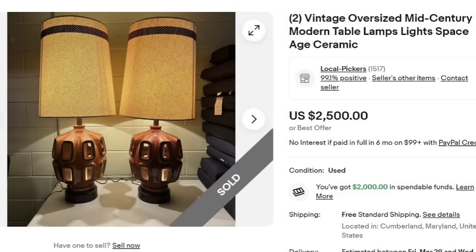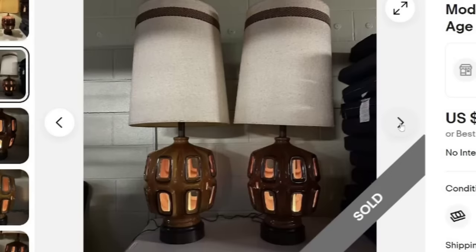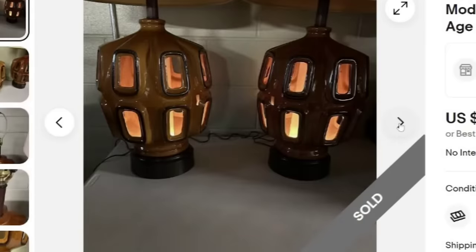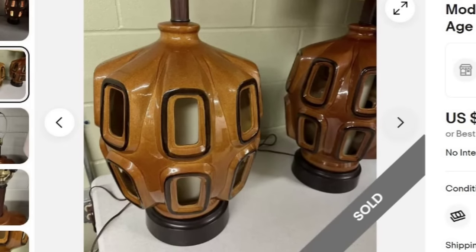We are going to start off with these two vintage oversized mid-century modern table lamps. They did put lights, space age, and ceramic in the title. These sold for $2,500 for the pair of two. It says free standard shipping — so even if it costs you $500 to ship, you're still getting $2,000 for those lamps. Looking at the pictures, these are really, really pretty. It looks like they are actually ceramic — I was thinking they were wood. It's hard to tell if they're wood or ceramic.